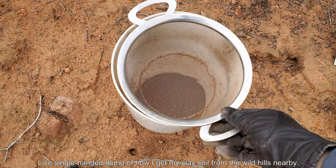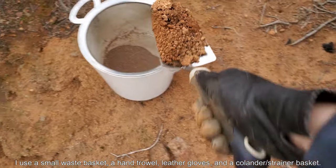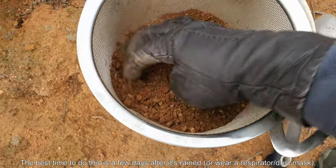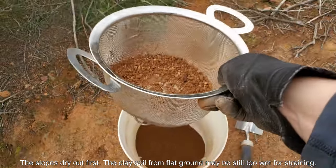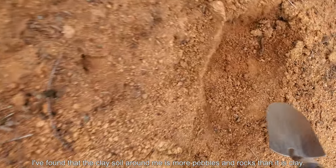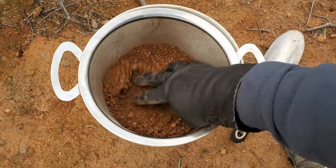This is a live single-handed demo of how I get my clay soil from the wild hills nearby. Preparing for a trip like this is quite a bit of work. I used a small waste basket, hand trowel, leather gloves, and a colander — a strainer basket I bought on Amazon. The leather gloves work better if you're going to do this with a lot of soil volume. The slopes dry out first, so you should do this after it's been raining for a few days. This clay soil is actually more pebbles and rocks than clay. It takes maybe close to an hour to fill up something of this size — about 9 quarts.